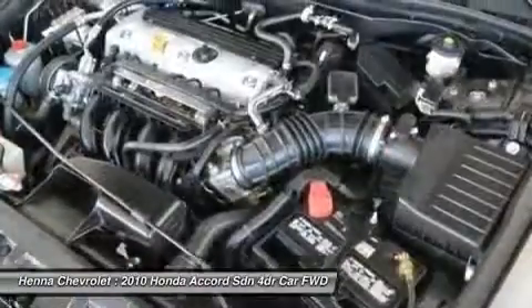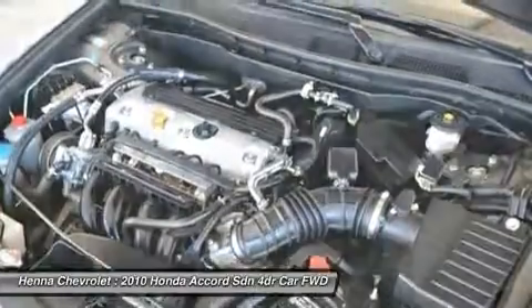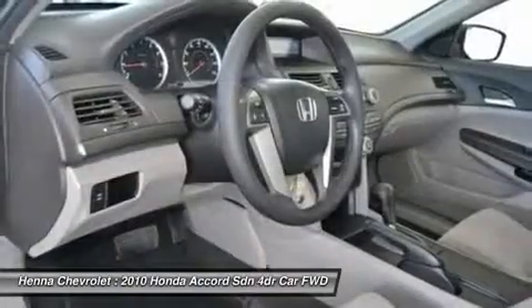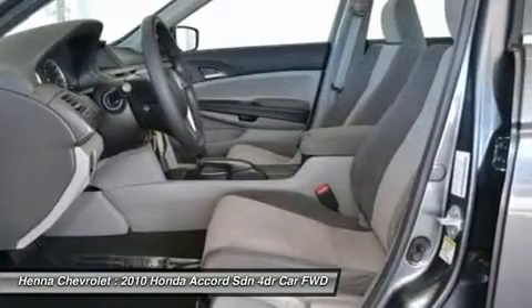Such a refined car, with a fuel-efficient powerplant, does not come up for grabs very often, so act fast. Visit our virtual showroom 24/7 at hennachevrolet.com.